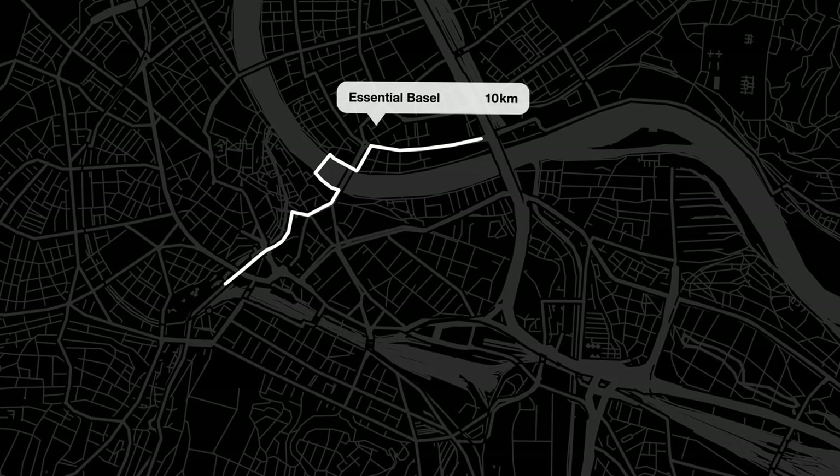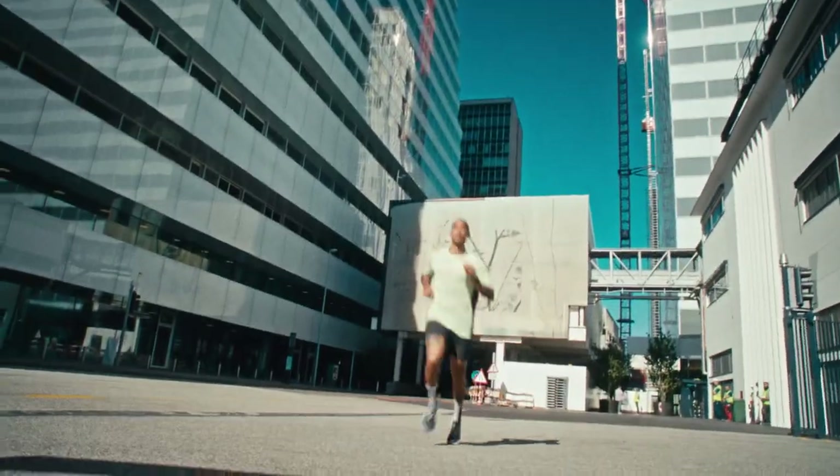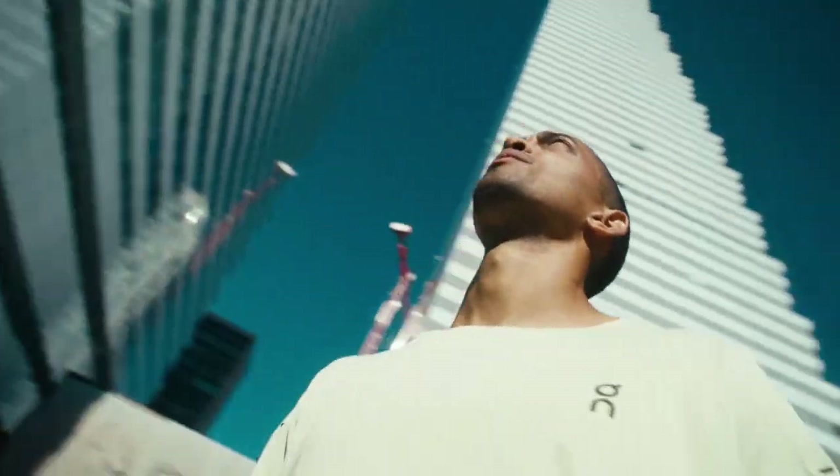That was it for the first route, and now it's time for a historic 10k. Why historic? Let's find out. Running from the Roche towers through Basel's old town feels a bit like time traveling.